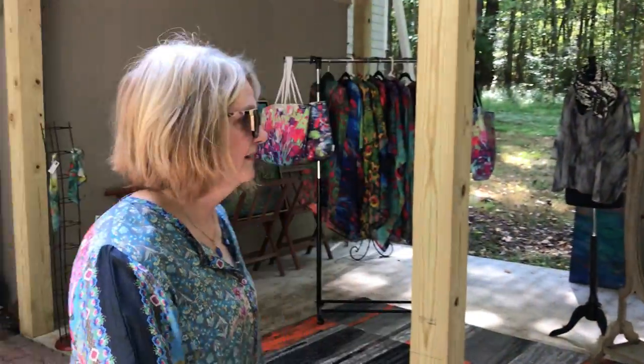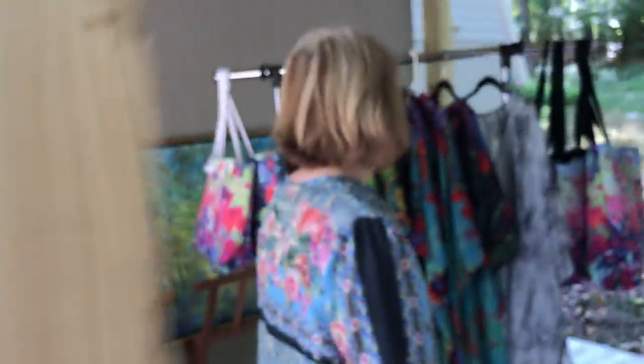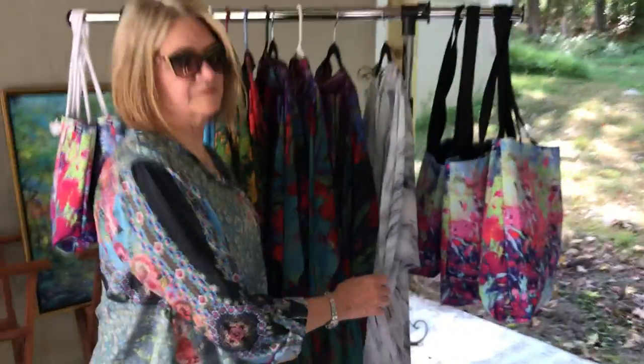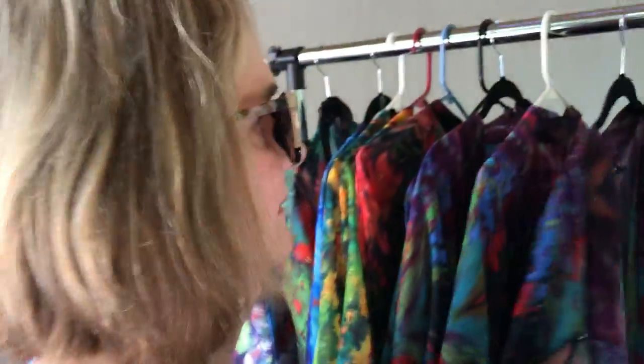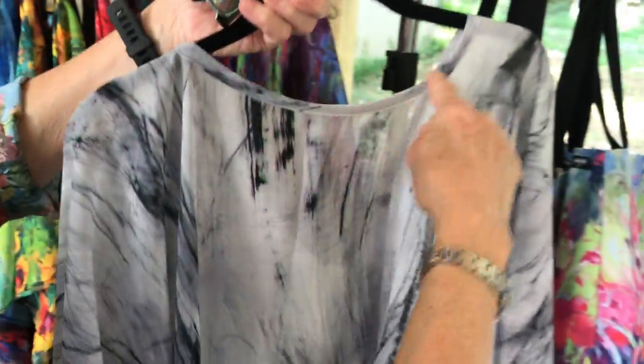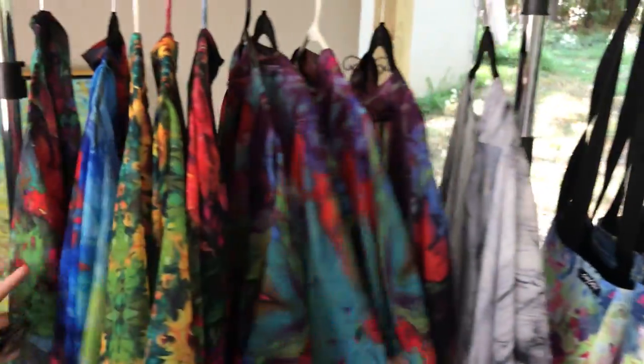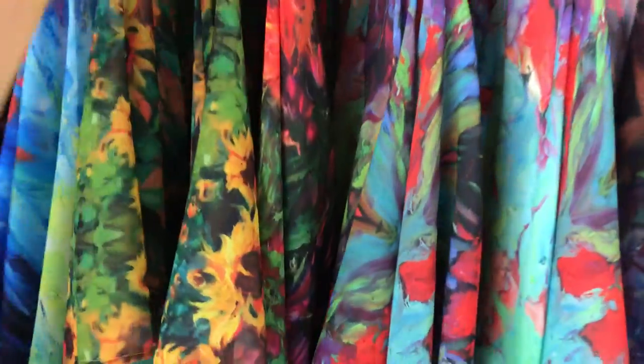Hey, Sally Sutton here with my new line of textiles. I designed the fabrics based on my paintings. We have a couple of different styles — this can be worn with a v-neck, and it can also be turned around and worn as a boat neck.